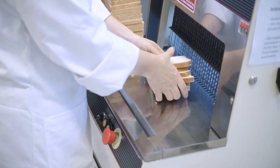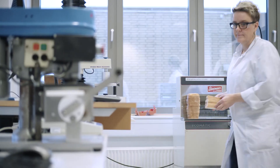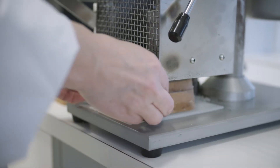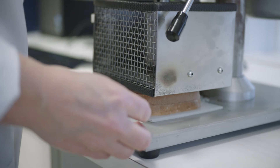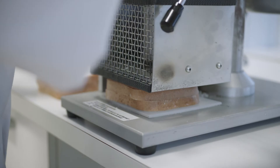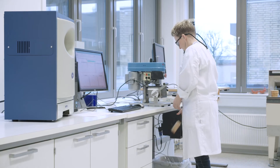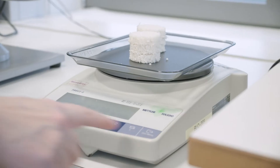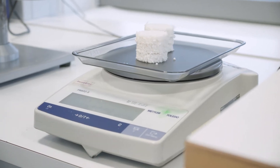That's where a company like ours can use our knowledge to help develop an optimized ingredient system to answer exactly that problem. One of the ways we would use to measure the shelf life of a bread is to use something called a texture analyzer.